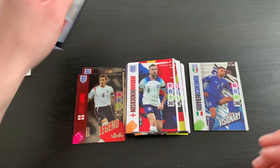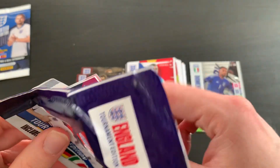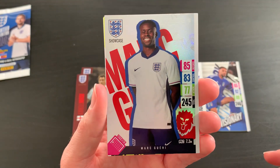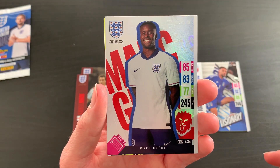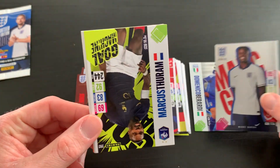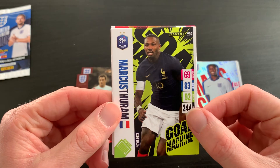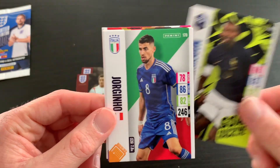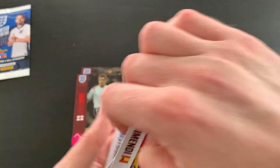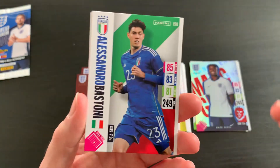We have Brice Samba, Ilkay Gündogan, Unai Simón, and Jordan Henderson. Just one more pack before we look inside the limited edition pack at those new sideways limited editions. We start off with a Showcase — Mark Guéhi — I believe there are like 26 of these to get, and if you're only getting one per pack, it's going to be a fairly tough set to complete, which is quite rare for Panini shiny sets. We also have a Marcus Rashford Goal Machine and Jorginho.